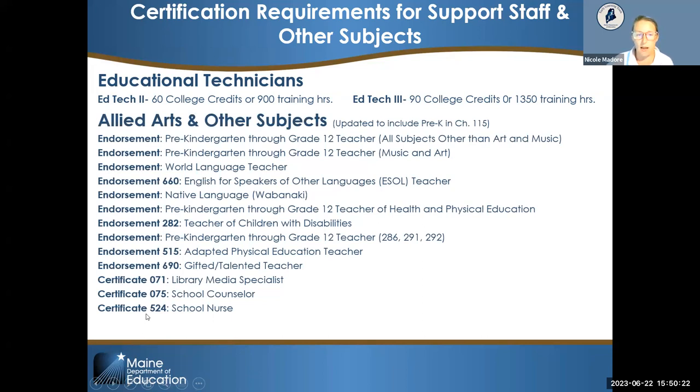Chapter 115 updates also added pre-K as a grade level to additional endorsements. Teachers can now teach pre-K through grade 12 for most subjects. A separate endorsement for music and art also had pre-K added, as did world language teachers, English for speakers of other languages teachers, the native language Wabanaki endorsement, health and physical education, endorsements 286, 291, and 292, adapted physical education, gifted and talented, library media specialists, school counselors, and school nurses.